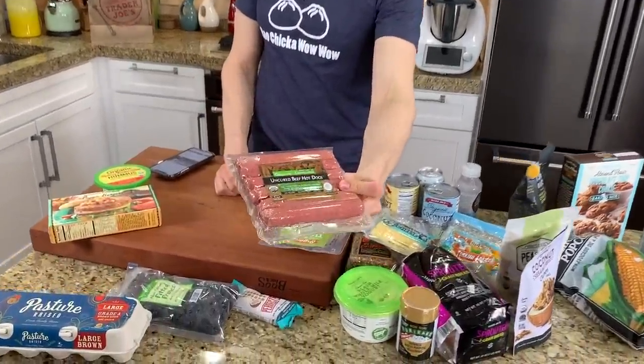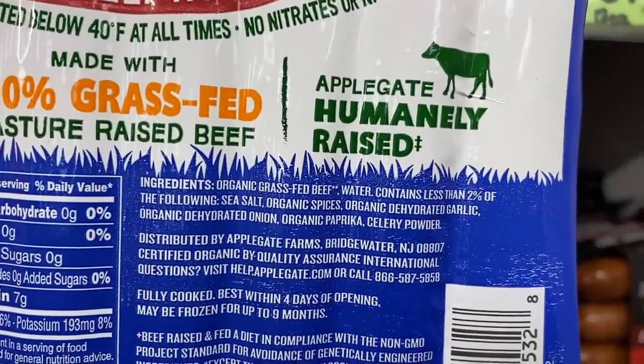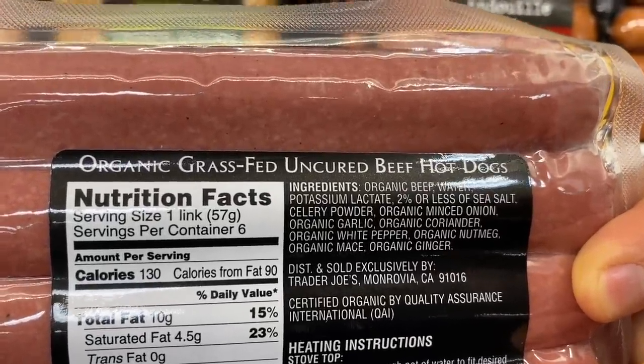Trader Joe's has two really high quality hot dog options. This is the Trader Joe's organic grass-fed all beef hot dog, and they also have the Applegate one. The Applegate one does say 100% grass-fed, but this one doesn't say that — it is organic. The reason why I love it is the ingredients are clean: organic beef, water, onion, coriander, mace, and nutmeg. Super classy — that's what you want to see. If you're going to eat hot dogs, they have to be all beef, grass-fed, and clean. Two great options at Trader Joe's.